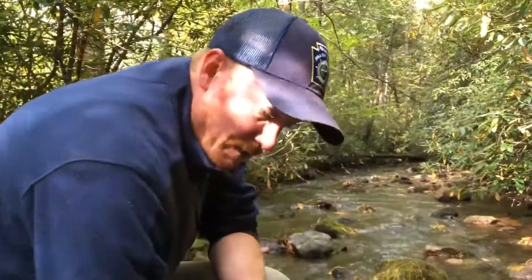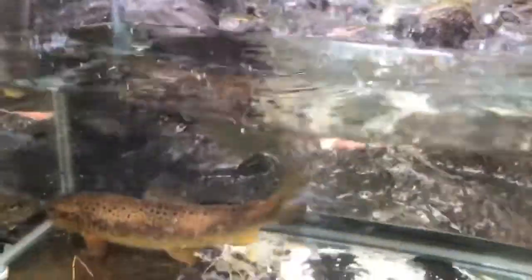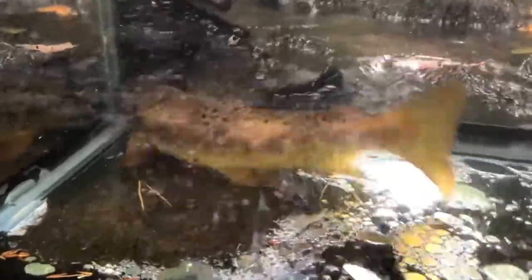Brown trout, similar to brook trout, spawn in the fall — a little bit later, usually around the end of October and November. The female will make the redd, and once the eggs are laid and the males come in, she'll cover the nest back up, leave it unprotected, and it'll stay that way until the eggs hatch.